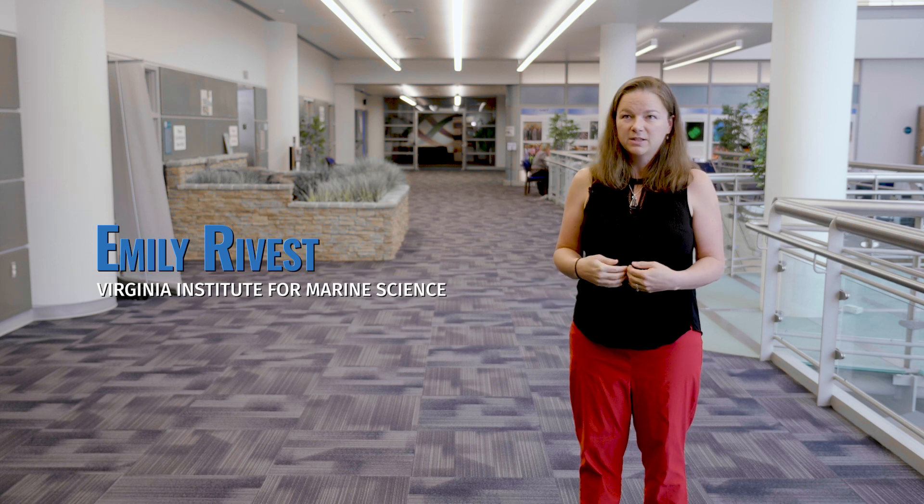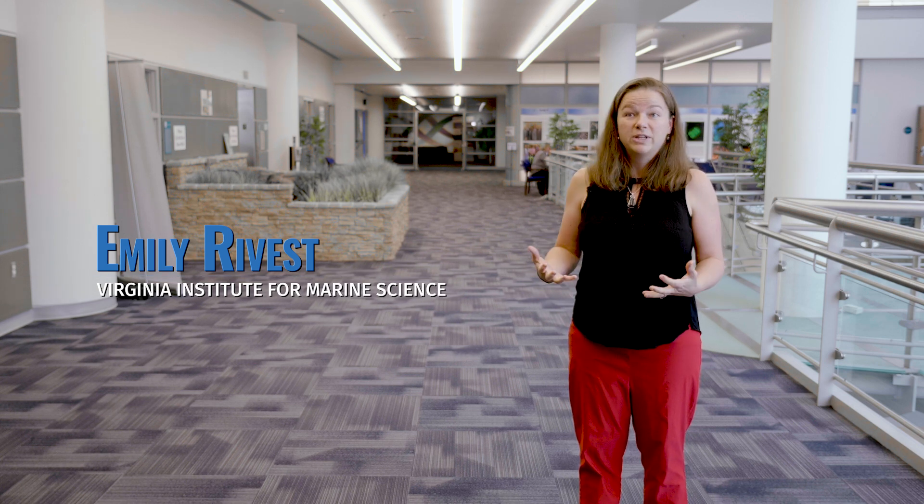Unfortunately, what happens underwater doesn't stay underwater. It affects all of us, especially coastal communities. It is directly affecting people's lives. We know that there are whole industries and parts of our coastal economies that are tied to the health of the marine environment. People who fish for fin fish spend early parts of their life on oyster reefs — if the oyster reefs go away, so will those fisheries.